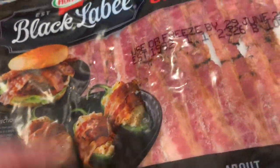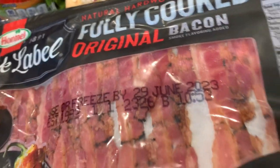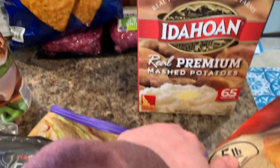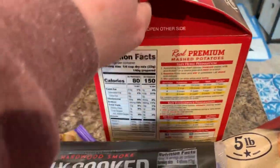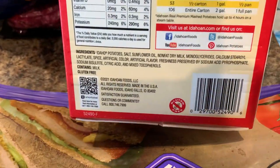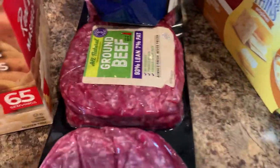I got the bacon — the fully cooked kind — I buy this a couple times a year but not often. And I got the standard instant potatoes — they claim to be real, they're just instant. Also grabbed a three-pack of their hamburger to put in the freezer.